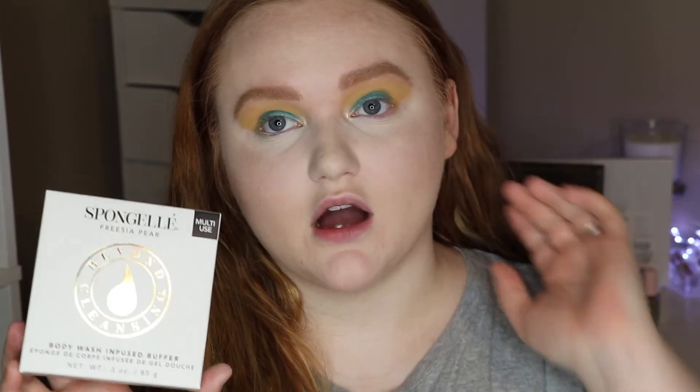I also received another Spun Jelly — I still don't know how to pronounce these. I've gotten so many through subscriptions like FabFitFun and I love them. These are body wash infused buffers — really nice to have in the shower. They last a decent time, kind of like loofahs, so you do have to throw them away eventually. The nice thing is once it stops foaming up you know it's time to toss it. These retail for $16.